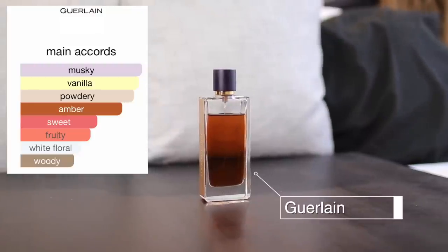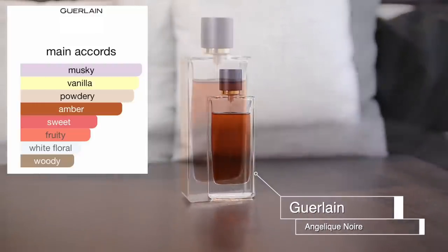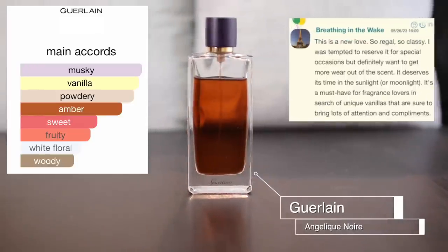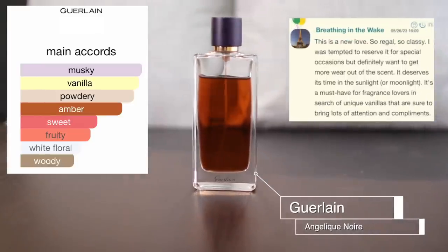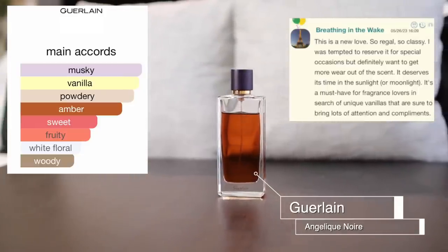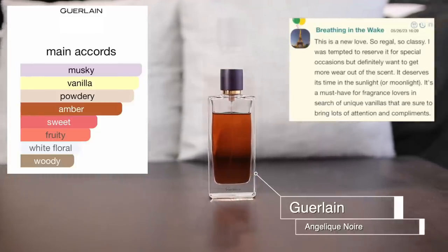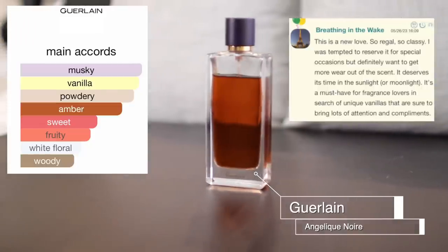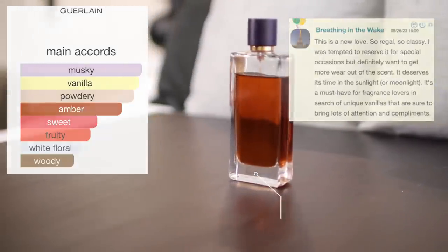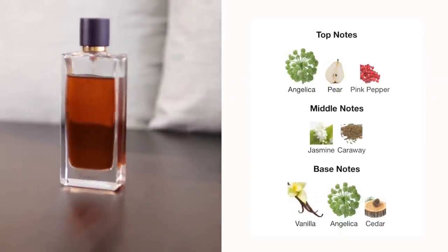There hasn't been a time I've worn this and not gotten a compliment. It's warm and green and just a very unique vanilla. A Fragrantica reviewer called it their new love — regal and classy — and said they were tempted to reserve it for special occasions but want to get more wear out of it. It's a must-have for fragrance lovers in search of a unique vanilla that brings lots of attention and compliments.